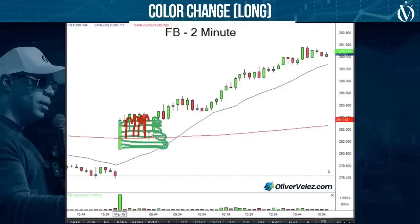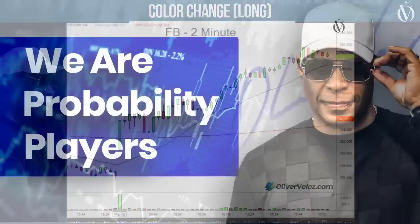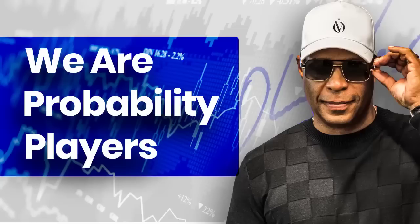A pullback into this zone will likely get halted. That's the theme of our talk today — halts. Is this 100%? Of course not. That's why we have stops. You can't ever find something that is 100%. We are probability players. We isolate — collect, I should say — things that have high probability, but that doesn't mean they have 100% accuracy. Nothing will.